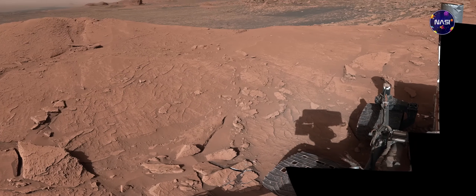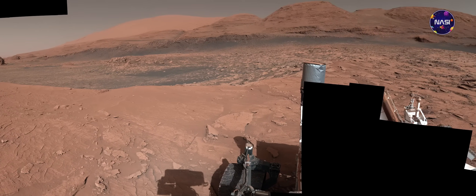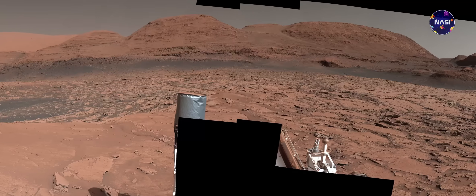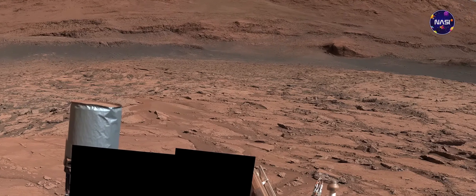Dari kedua foto 360 derajat termasuk foto yang kalian lihat ini, memang diambil dengan resolusi yang sangat-sangat tinggi. Sehingga saat saya zoom, kualitas foto ini masih sangat bagus dan juga sangat-sangat tajam.